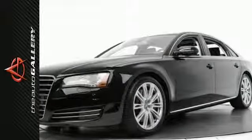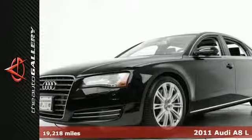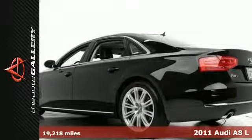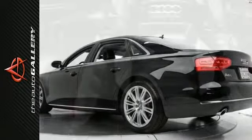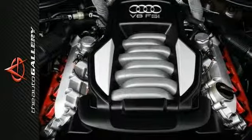This 2011 Audi A8L with the black exterior and the black leather interior has 19,218 miles and is available now at the Audi Auto Gallery. Factory equipped with the V8 engine and the 8-speed automatic with Tiptronic transmission and all-wheel drive,